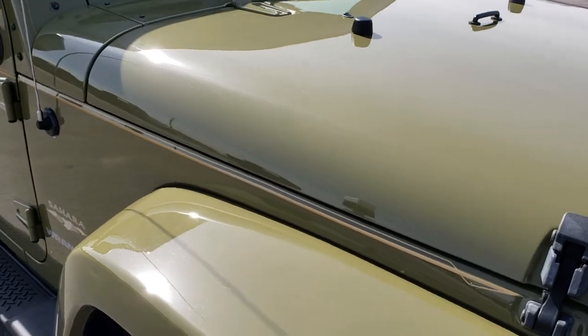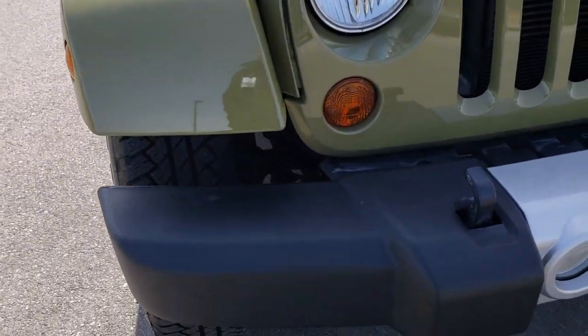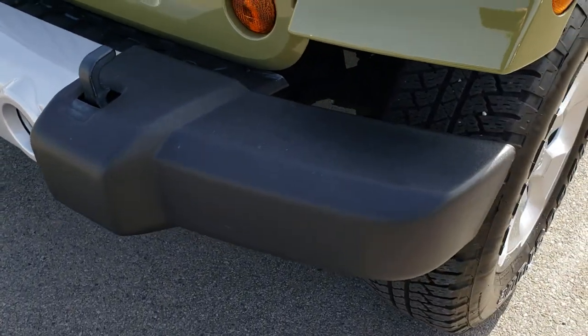This vehicle has the 3.6 liter Pentastar V6 motor, and from this HD video you will be able to tell that this Jeep is extremely clean all the way around.